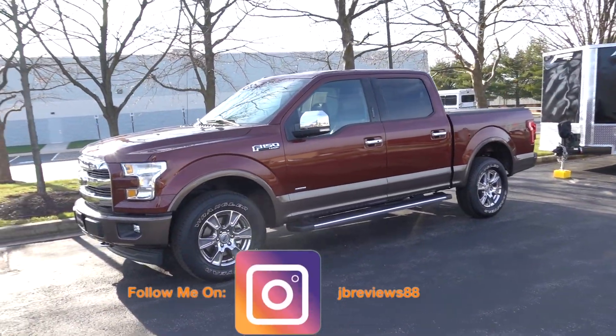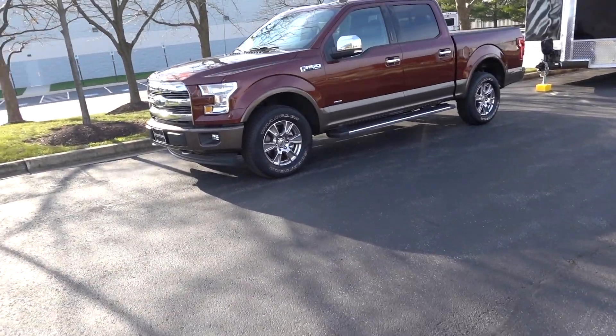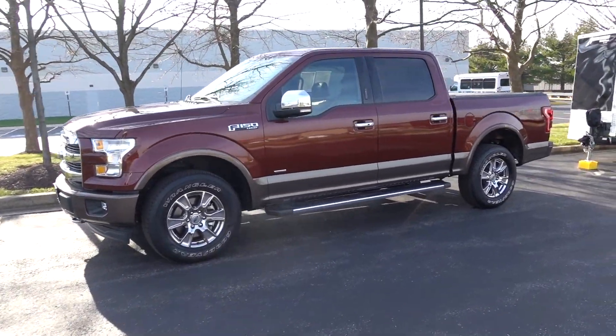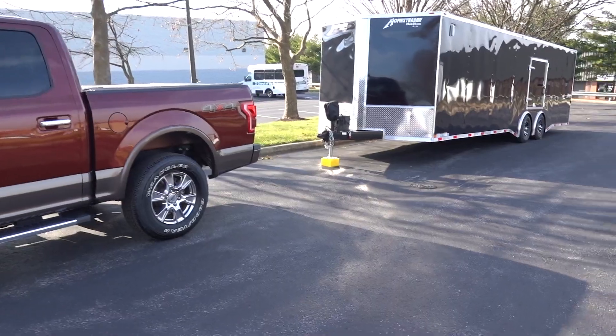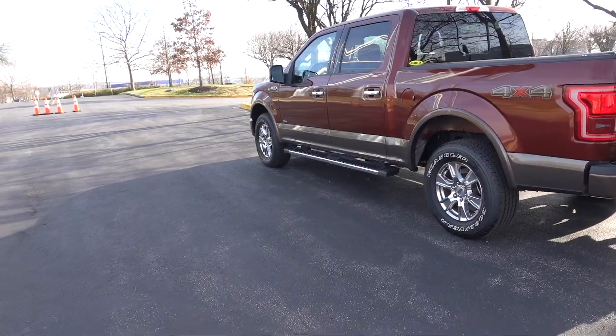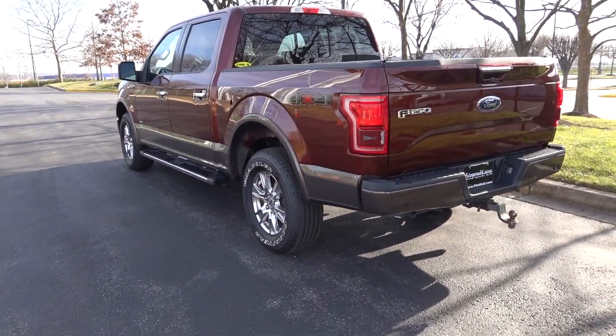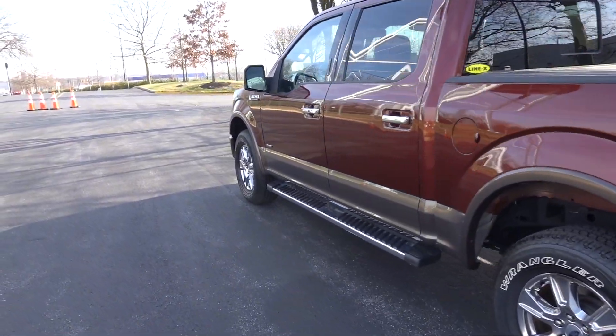Ford takes towing seriously. They don't play around — all the features they offer, all the axle ratios, all the engines, they don't play in this segment when it comes down to towing. Today I got a trailer and we're going to see what this bad boy can do. This is going to be a 2017 with the 3.5 liter EcoBoost and 10-speed transmission. Let's get into it.